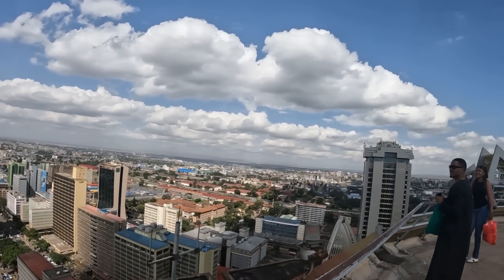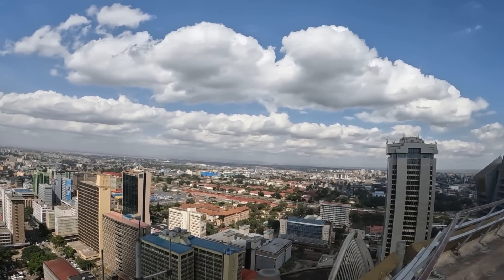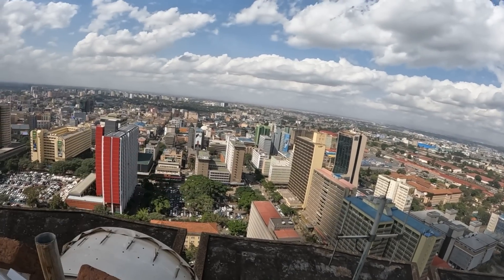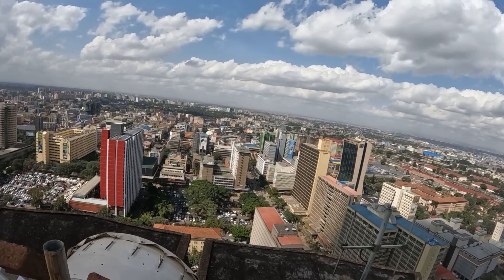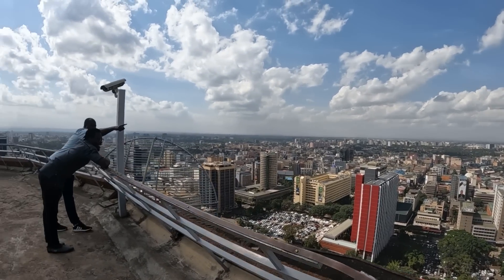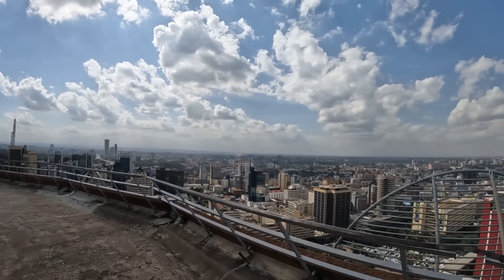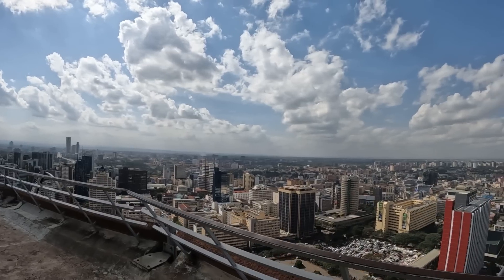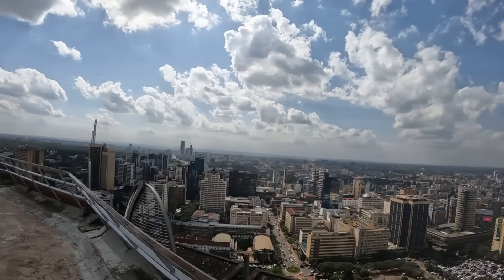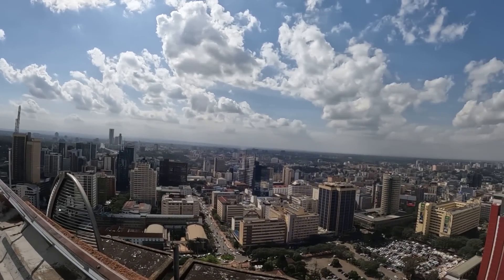This is why I wanted to come up here to show you guys. Look at that — that's where we were right down there. Your boy doesn't like heights — they're not my thing — but this view is just amazing. I had to come check it out. Yes guys, this is not Dubai, this is the beautiful Nairobi, Kenya.